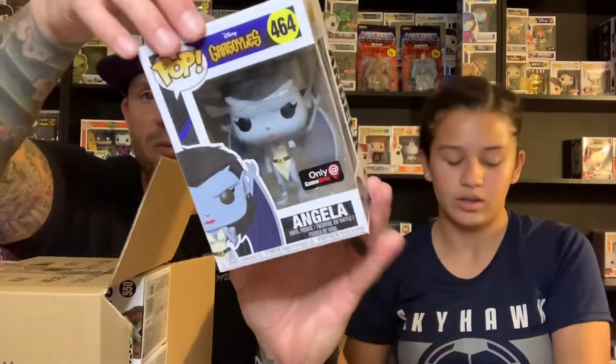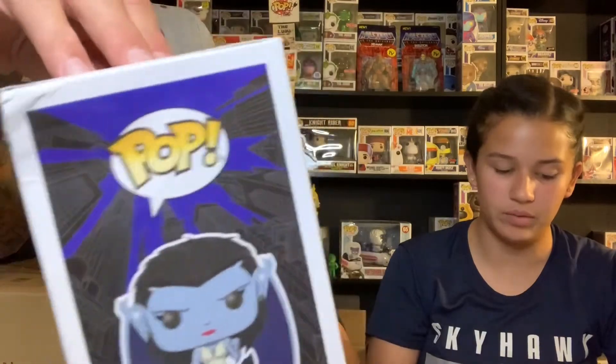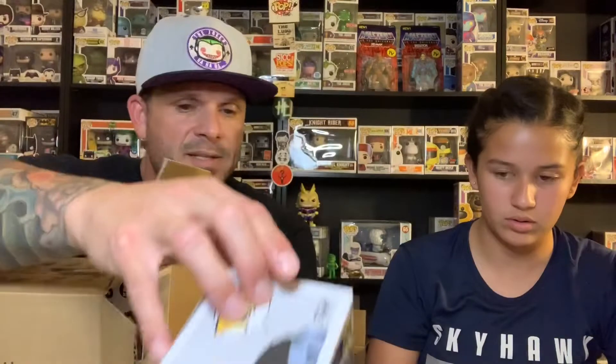Alright, I will link the Grail Box in the description — go and check them out. So let's see — oh, what is that? Wait, this one better be good. That's a gargoyle! It's a GameStop exclusive Angela from Gargoyles. There is a bit of damage on here, to be expected since it's a damage box. She is $11.